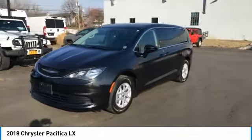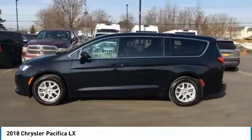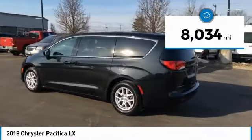The Pacifica has top-notch safety scores, an upscale interior, and a spacious cabin that leaves room for your family to grow. This vehicle has less than 9,000 miles.